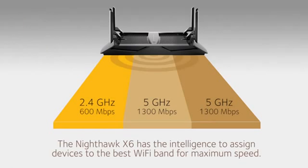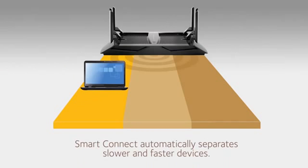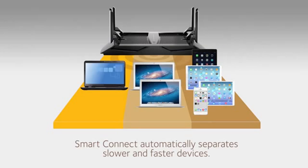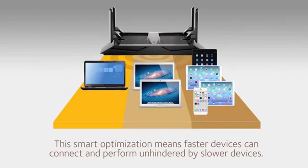The X6 delivers this four-time performance improvement using SmartConnect. SmartConnect has the intelligence to assign each device to the Wi-Fi band where it can connect at its maximum possible speed. Using SmartConnect, the X6 automatically separates slower and faster devices.